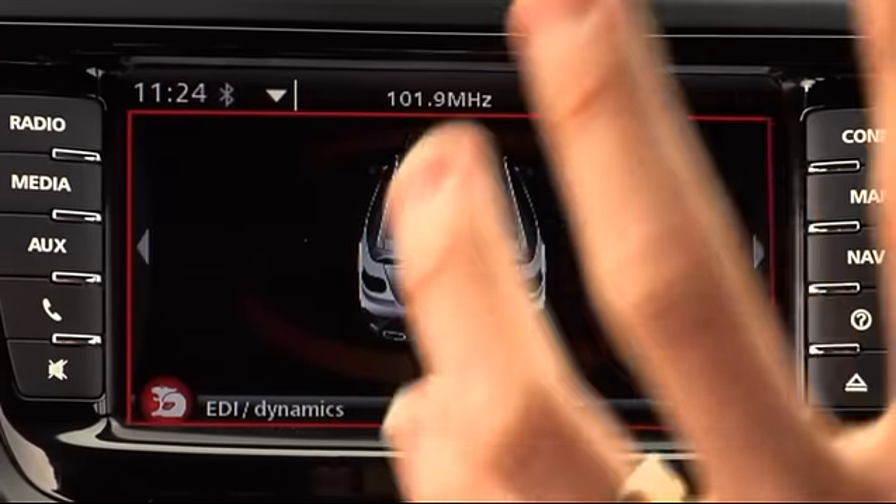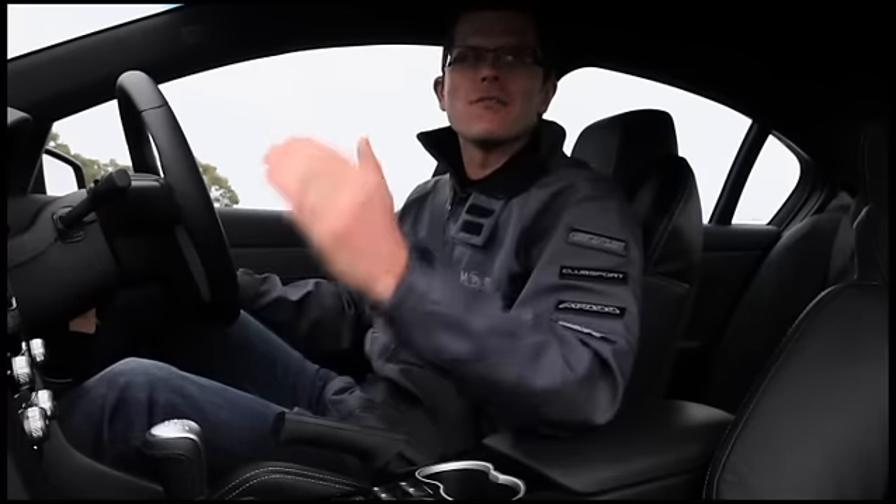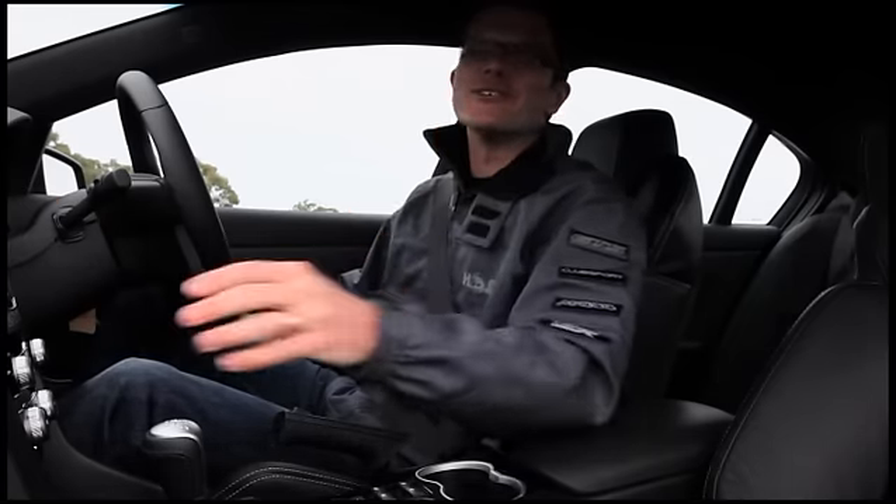A bit of slip: when you're pushing hard on the track and you get the rear of the car out a little bit, this graph here — the further into the red you go, the further sideways you are. It's certainly something we'd only encourage you to be using on the racetrack.